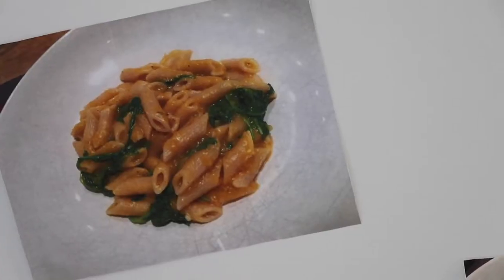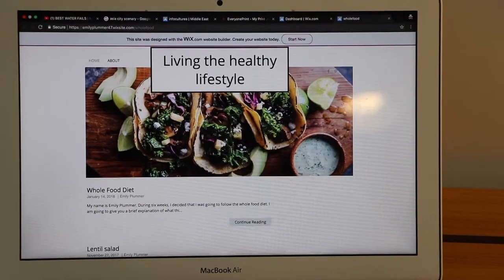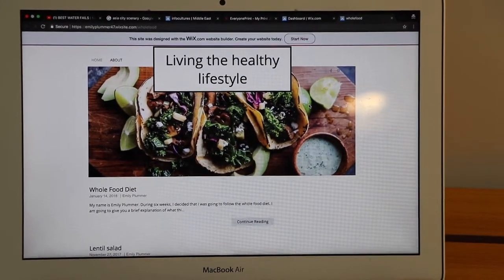During six weeks I did the whole food diet. It consisted of me eating a certain way during that period of time — mainly a plant-based diet, with certain other things I could eat. I used certain recipes during those six weeks and I made a website based on those recipes. The recipes contain the nutritional values and they also follow the guidelines.